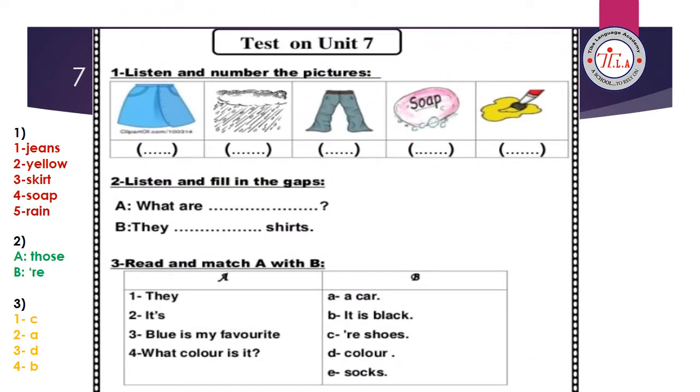Now let's answer together some tests on the units. We have tests on unit 7. I want you to pause the video for five minutes and answer the tests alone. After that, play the video again and check your answers with me. If you did it right, give yourself a big star or a smiley face. If you made something wrong, correct your answer with me. Number one and number two are listening, so wait for me.